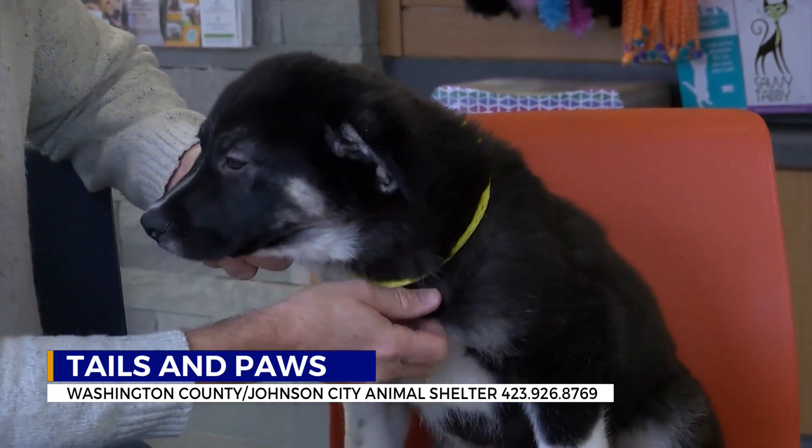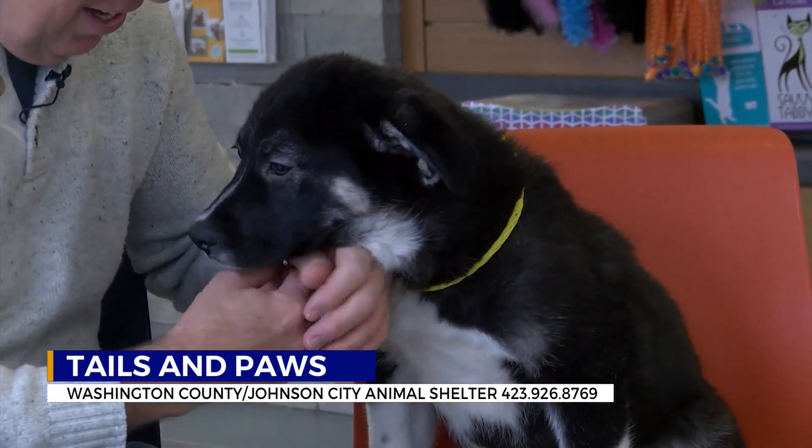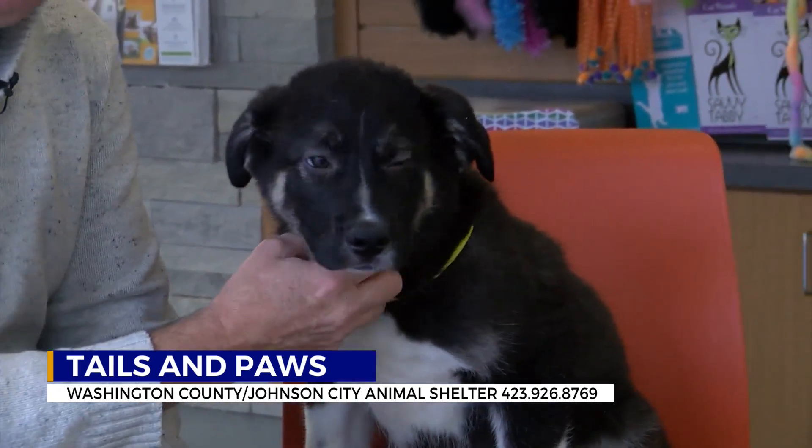He's not that old, about a year old. A husky-shepherd mix makes Ron Wesley. Look at that face — up for adoption right now.